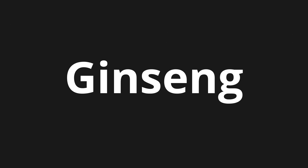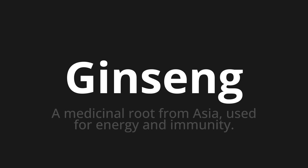Welcome to this pronunciation video. Today we will be focusing on a new word that you might find challenging or intriguing. So let's dive into today's word: Ginseng, which means a medicinal root from Asia used for energy and immunity.